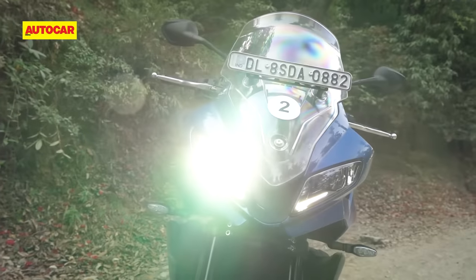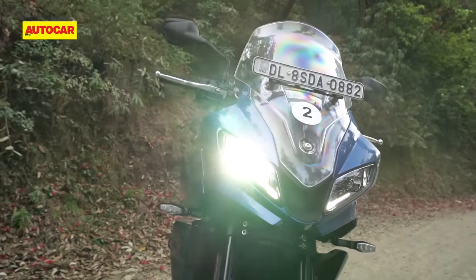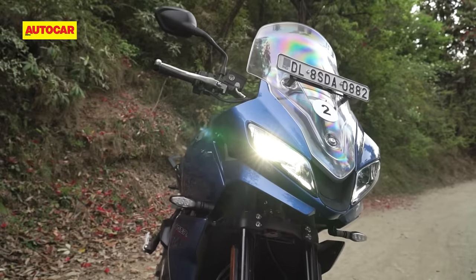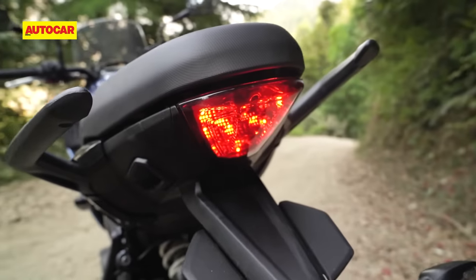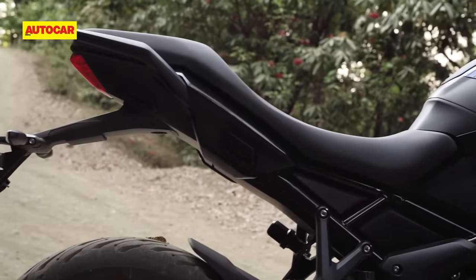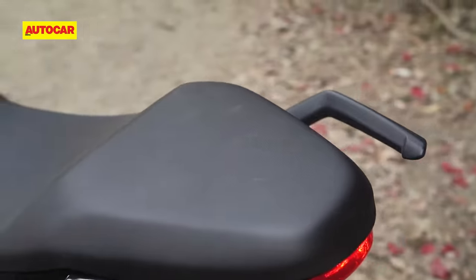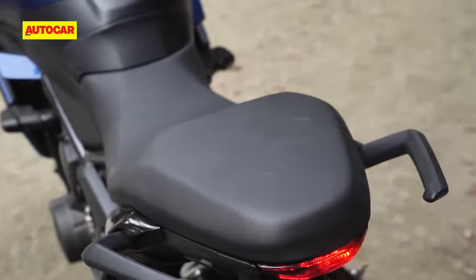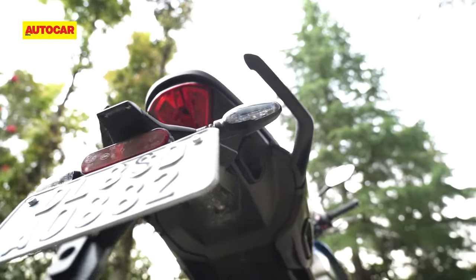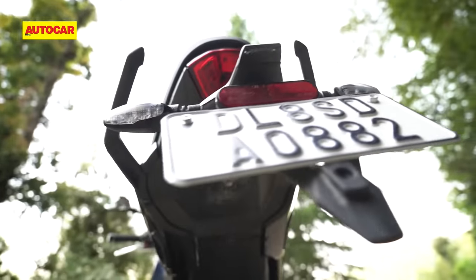Design-wise, it's a sharp looking thing with a triangular face and sleek LED headlamps that would be easy to mistake for a Japanese motorcycle. The rear section is similar to the Trident, but this bike gets a longer subframe which results in a much more spacious rider seat. The pillion seat isn't as large as some might expect for a sport tourer, however there are some pannier attachment slots neatly integrated into the tail.